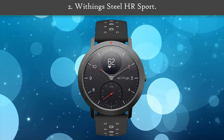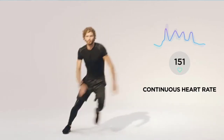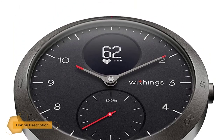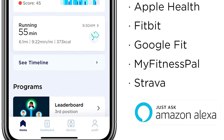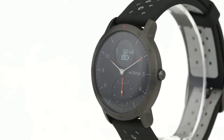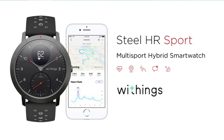Number 2: Withings Steel HR Sport. A more sport-focused hybrid than Withings' other devices, the Steel HR Sport adds connected GPS and VO2 max data on top of standard activity information such as steps, sleep monitoring, heart rate readings and other basics. The Steel HR Sport only comes in a 140 mm size with a matte black metal case. The small digital screen on the face allows you to view data, including activity tracking and smartphone notifications.